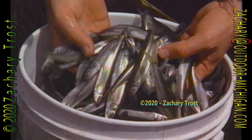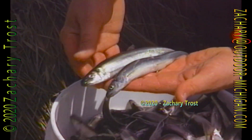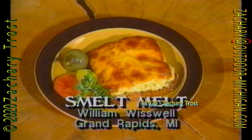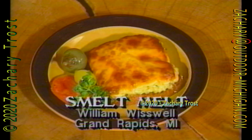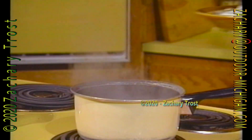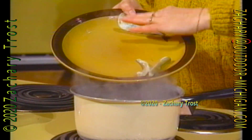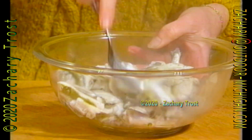The traditional way to cook smelt is to fry them, and they're really hard to beat that way. But William Wiswell from Grand Rapids sent us a recipe he calls smelt melt — that's a unique way to use these little critters. He starts with a pound and a half of smelt. He removes the fins and the backbones, then steams them until the flesh flakes apart. Or if you have home canned smelt, just drain them off — don't steam them, they're already cooked.